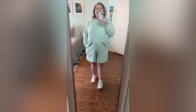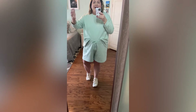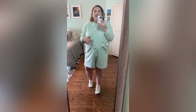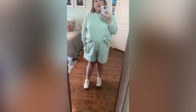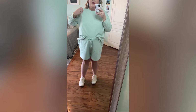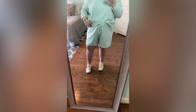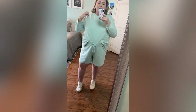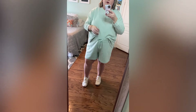This dress is definitely a keeper — I'm in a 3X for reference. The next thing I picked up from Target was this really cute loungewear set. I love it — it's the Ava & Viv brand from Target and they have really great pieces. It comes in a ton of different colors and patterns. It comes with this sweatshirt top; I really like the loose fit and all the details on it. I've got it tucked into the shorts. I'm in a 3X in the top and I love how baggy it is — very comfortable.